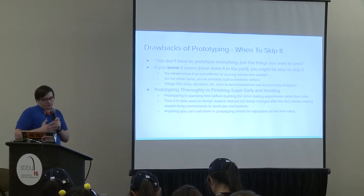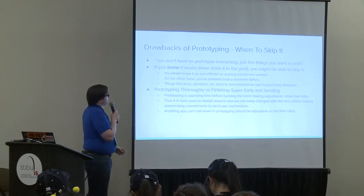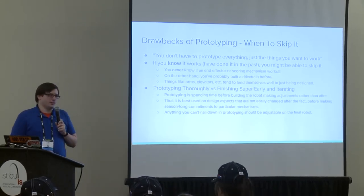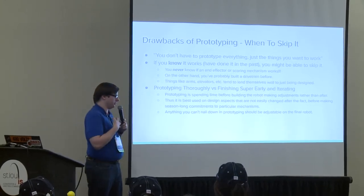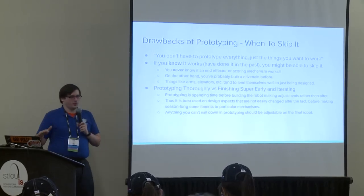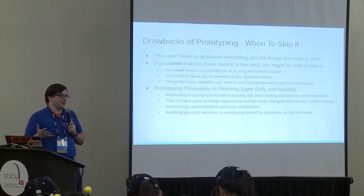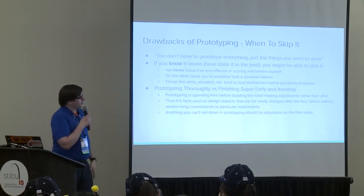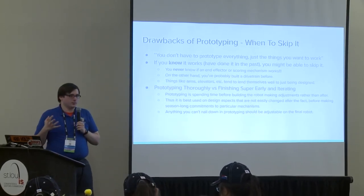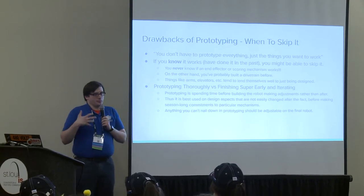There are some drawbacks to rigorous prototyping and times when you should skip it. You don't have to prototype everything—just the things you want to make work. If you're absolutely certain something works because your team has actually accomplished it before, you might be able to skip prototyping it. For example, many games have robots driving on a flat carpeted field about 27 by 54 feet—if it's another flat field game, you probably already know how to build your drivetrain and don't need to prototype it again.